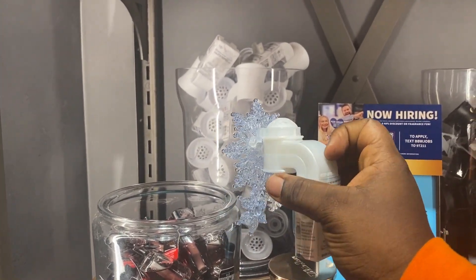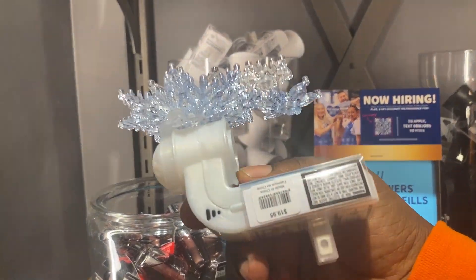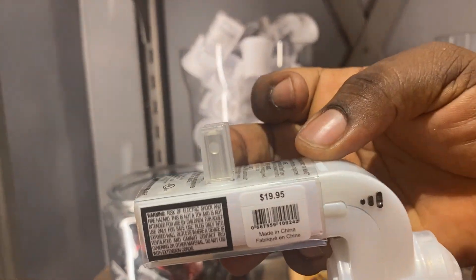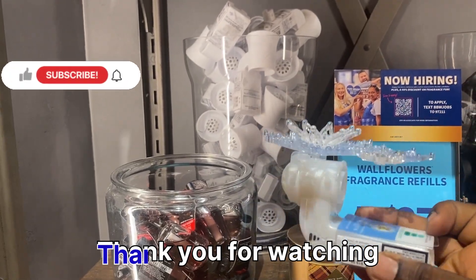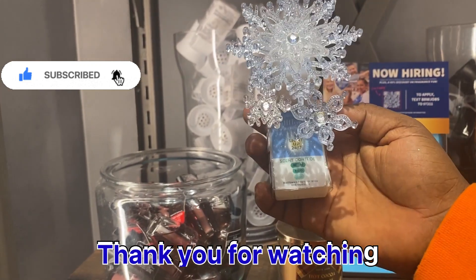And this one also — I think I've seen it in a video. It is really beautiful, and guess what? Scent control! But you can't use your rewards on this one because it's $19.95. Thank you so much for watching my video — I do appreciate you. Have a wonderful day.